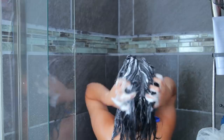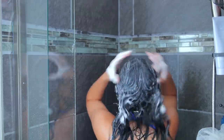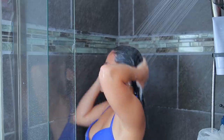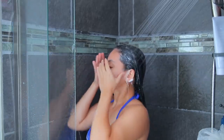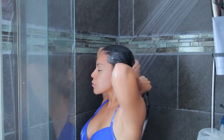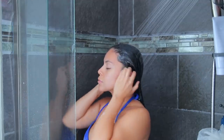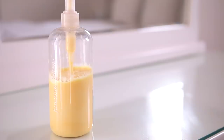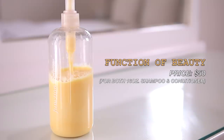They lather really well and they smell really good. I customized it to my personal preferences and I've been using these for the past couple of months. I usually shampoo my hair once to twice a week and I've been seeing really great results. I also use their conditioner — I customized the color to yellow, since yellow and pink are my favorite colors.